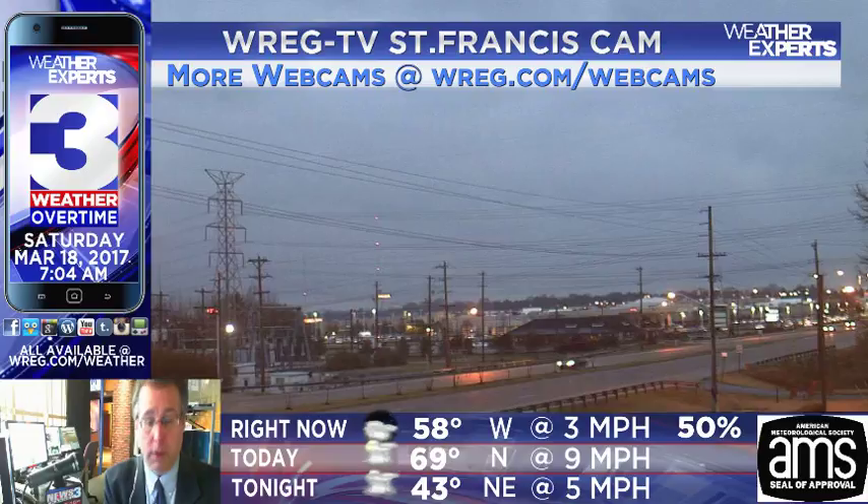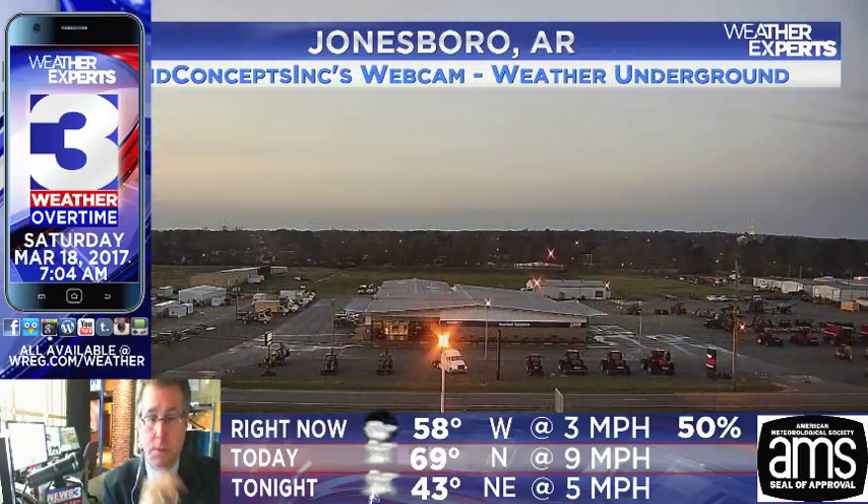Let's avoid the possibility of anything involving hydroplaning in the Mid-South area. Jonesboro, Arkansas, from the Sound Concepts Incorporated webcam — this is from the Weather Underground Network camera system. As of right now, cloudy skies a little bit. You can see that back off to the south and to the east.